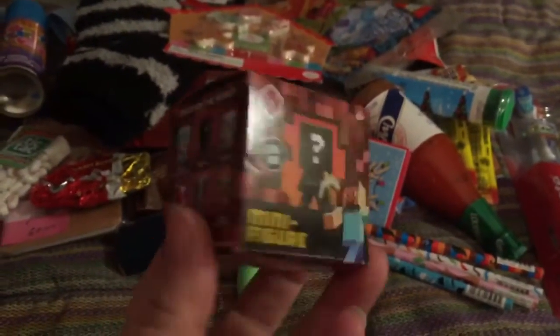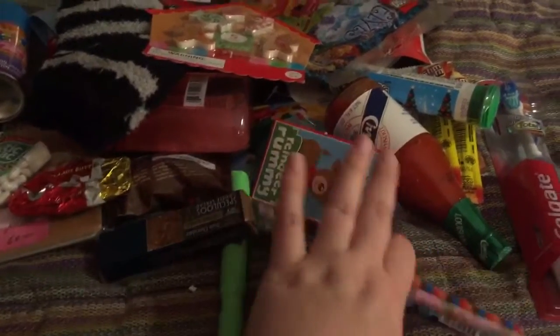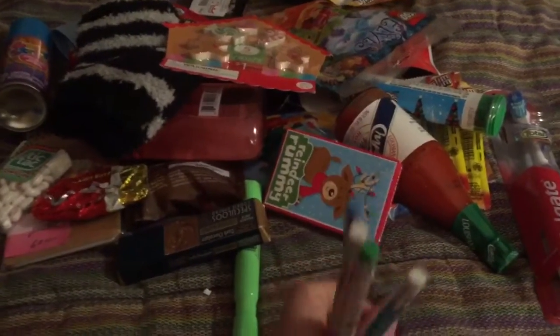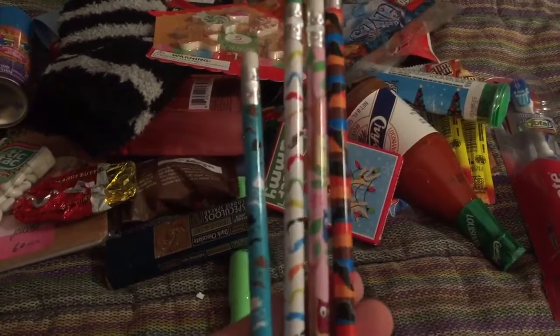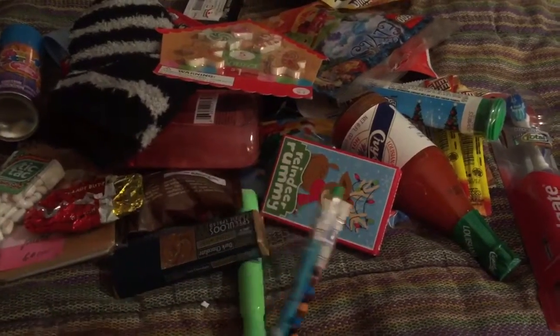One of these Minecraft blind box things — they really like these. I think I got this one at Walmart. I picked up a couple of pencils on clearance from Walgreens after the back to school sale, so there's four little pencils there and also a highlighter.